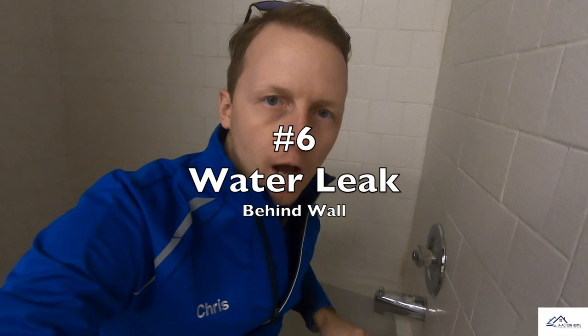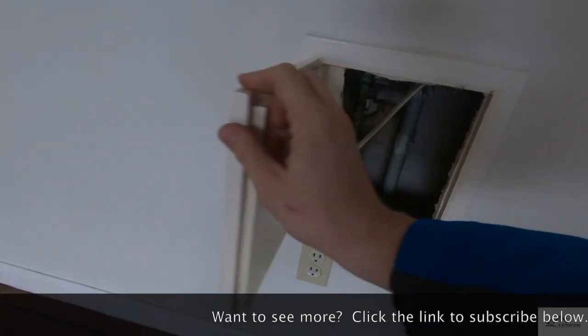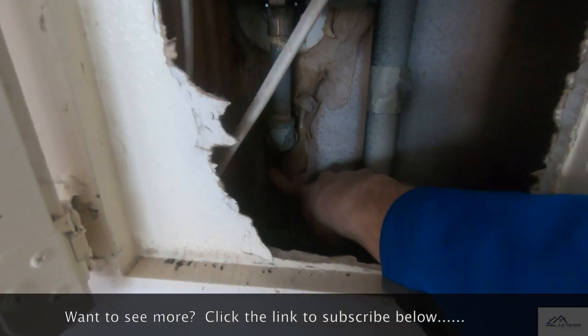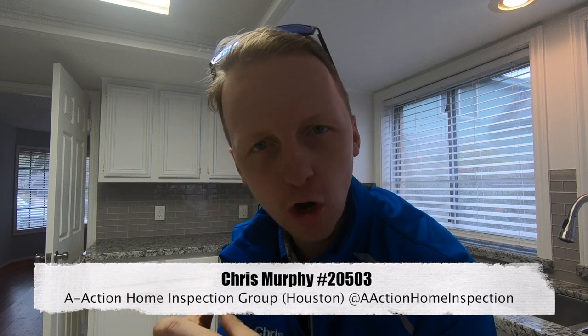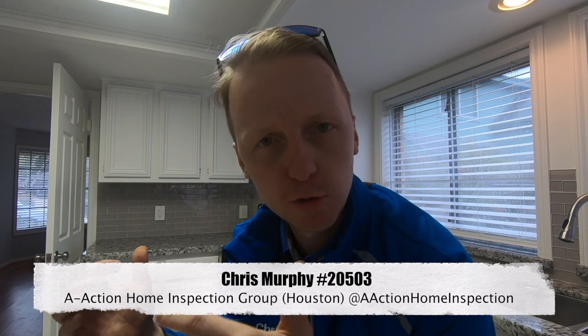For our last problem, number six: whenever I turn on the faucet valve here, it actually leaks pretty heavily behind the base, which is allowing it to leak behind the wall. That's some really great finds. If you have any home inspection questions, please give me a call, and please like, subscribe, and share the videos — that's the best way for me to get out there.